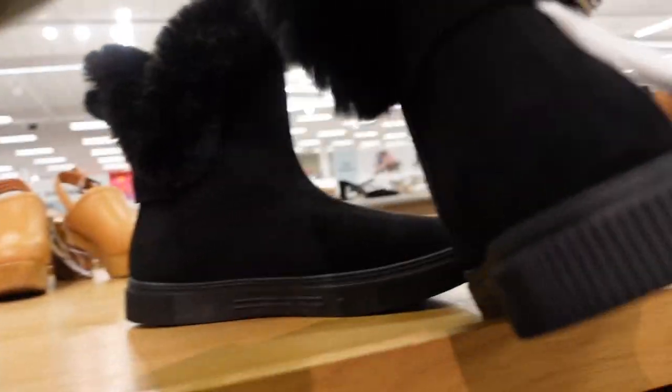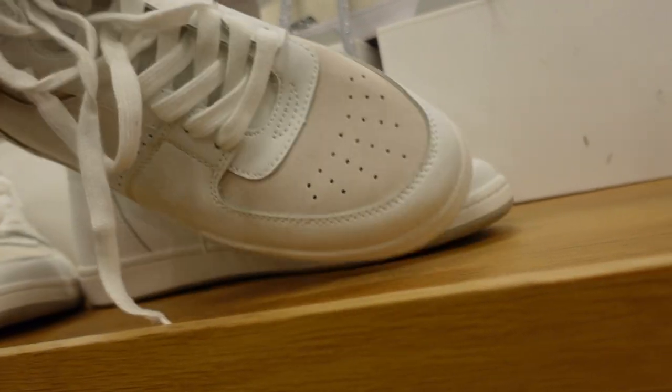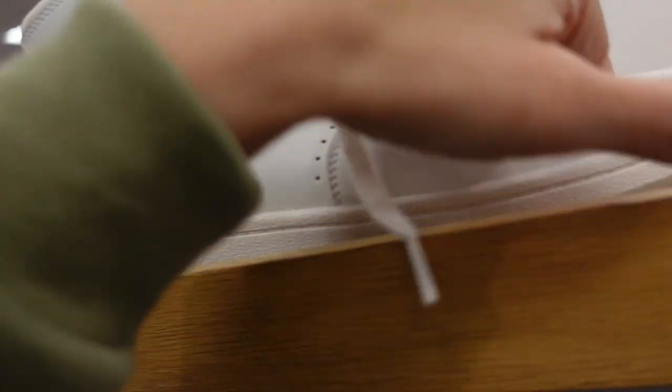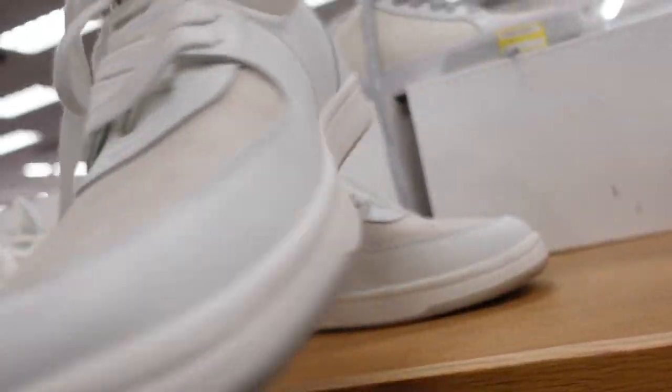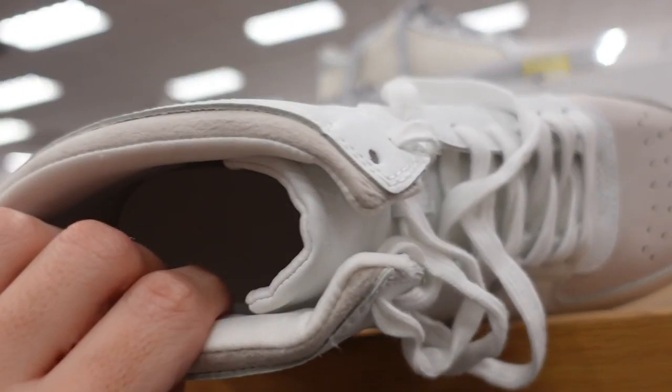New high tops from Universal Thread — rounded toe with a little suede trim. They're going to be $37.99 and do have memory foam.